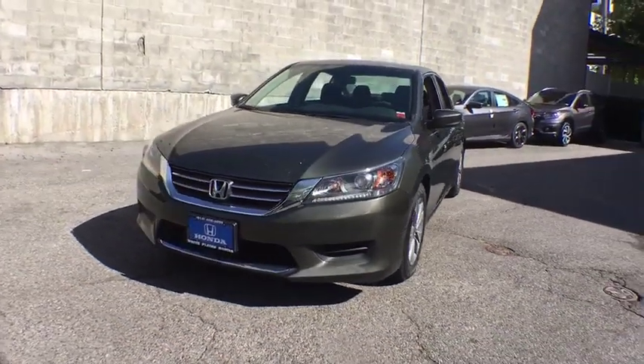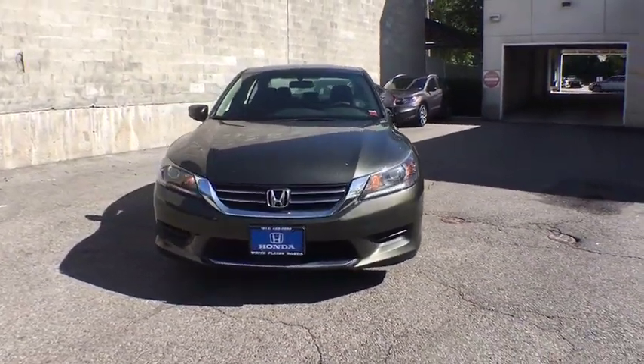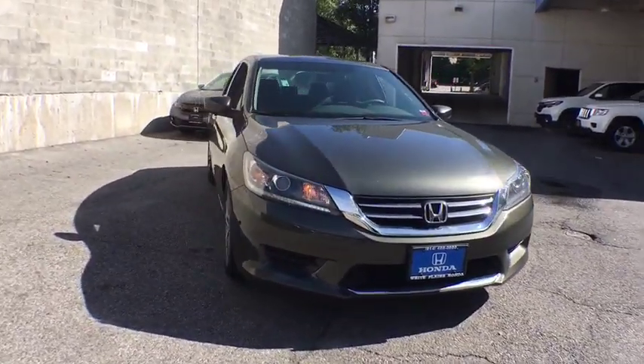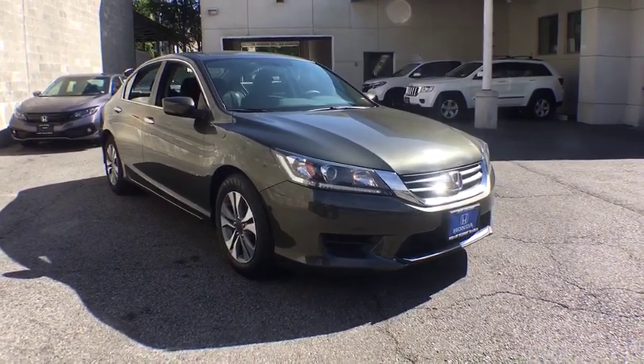Take a ride in the 2014 Honda Accord. Ingeniously simple, yet overflowing with luxury and technological creativity — all that and more in the Accord.